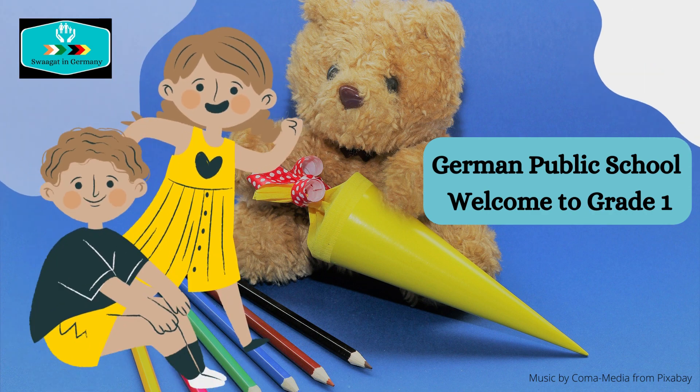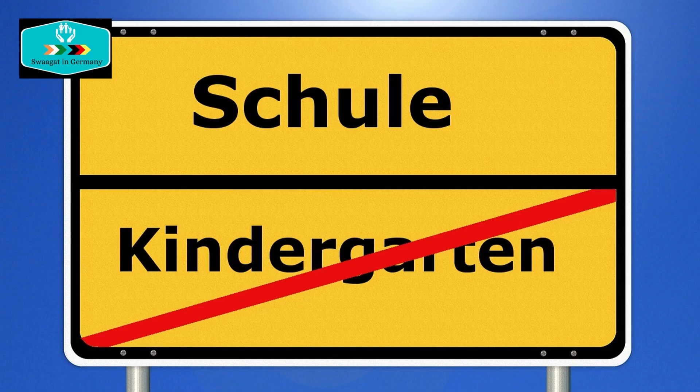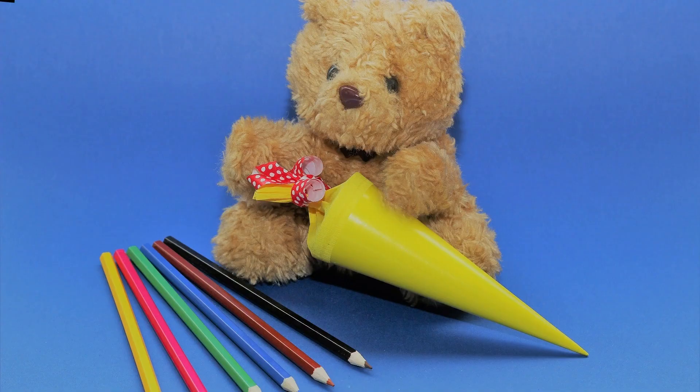For a 6-year-old child, it's time to get into the Grundschule. Now comes the question, what other things have to be kept ready? Amongst other things required in German schools, what exactly is the Schultüte or Zuckertüte? What do I keep in it? What's its importance?